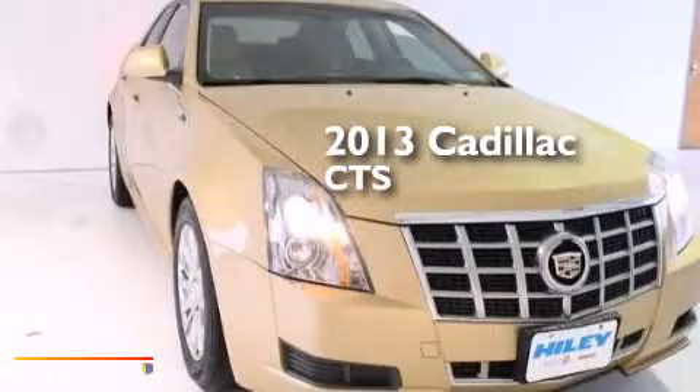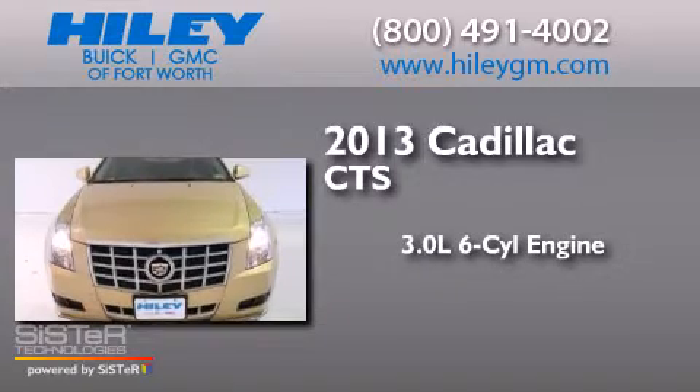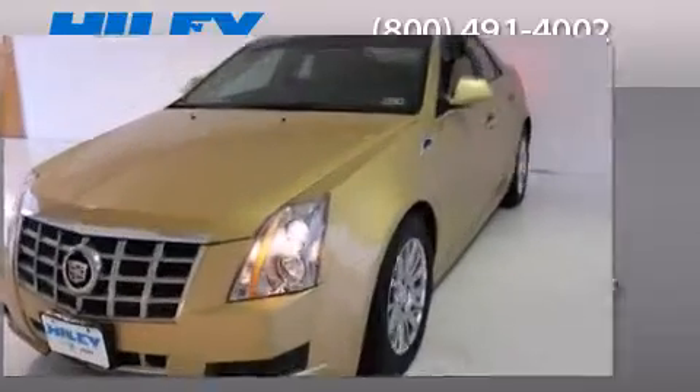This is a 2013 Cadillac CTS. It has a 3.0-liter six-cylinder engine, a six-speed automatic transmission, and a clean non-smoker interior.